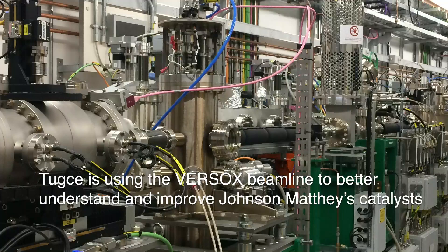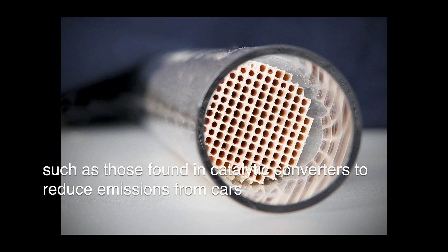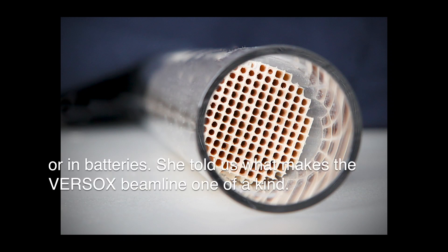Tugse is using the Versox beamline to better understand and improve Johnson-Matthey catalysts, such as those found in catalytic converters to reduce emissions from cars, or in batteries. She told us what makes the Versox beamline one of a kind.